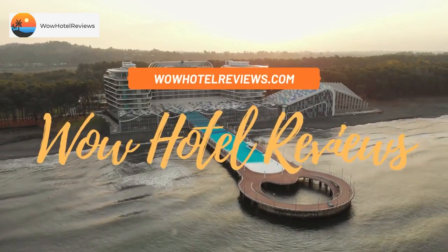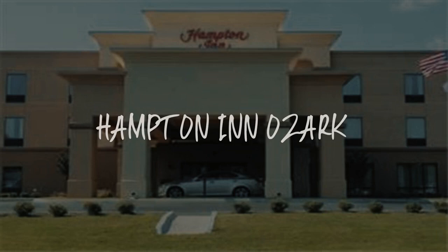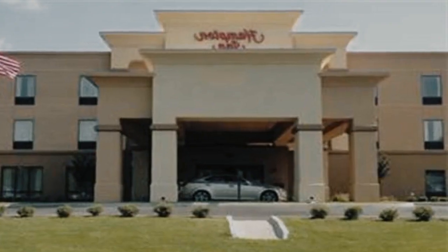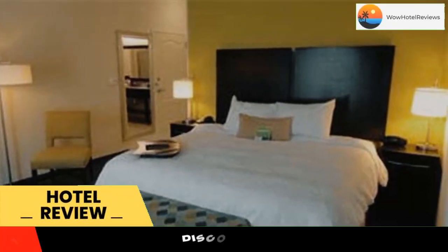Hello guys. Welcome to Wow Hotel Reviews. Today I am reviewing Hampton Inn Ozark. It's a 3-star hotel. Please use our booking.com link in the description to book the hotel and get good pricing.